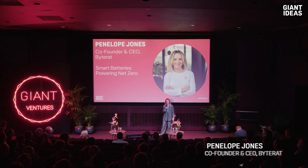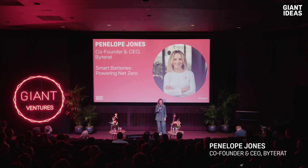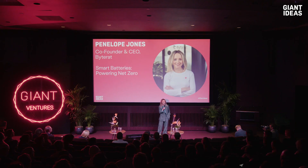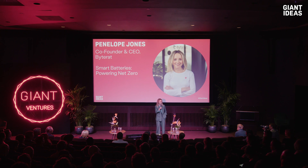Bytrat is the modern data platform for battery scientists. As you know, batteries lie at the heart of a net zero future. They stabilize a renewables powered grid and power everything from electric vehicles to next generation data centers to Apple Vision Pro headsets.